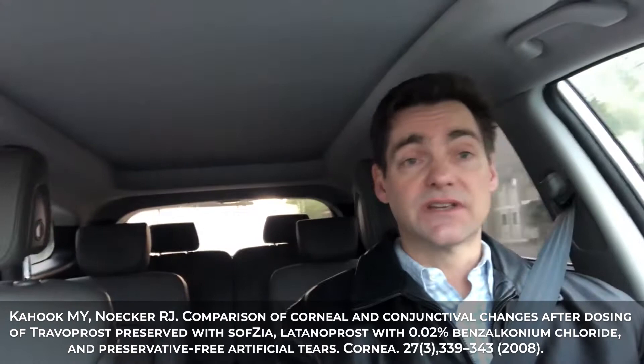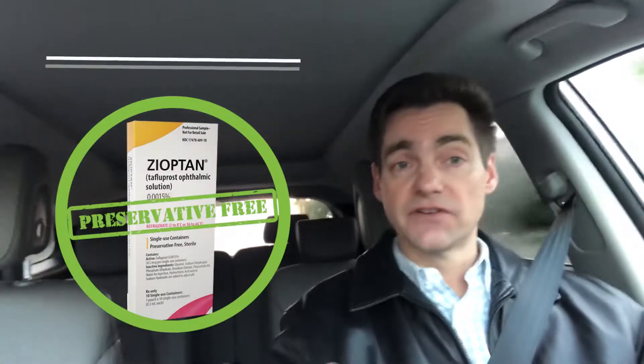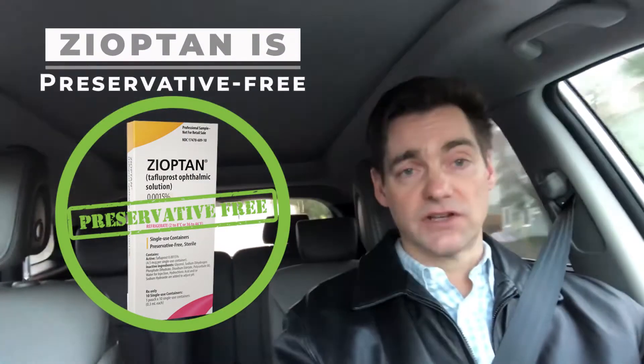Zioptan is interesting because it is truly a preservative-free version of prostaglandin analogs. That's the one I tend to prefer for patients who have insurance coverage that will make it affordable. For those who don't have good insurance coverage, the preservative-free option can be rather prohibitive in its pricing.